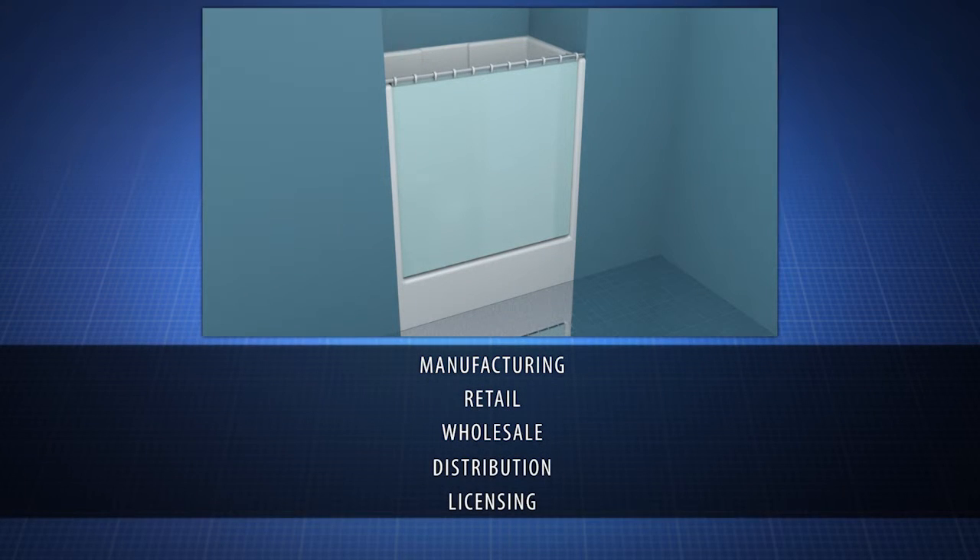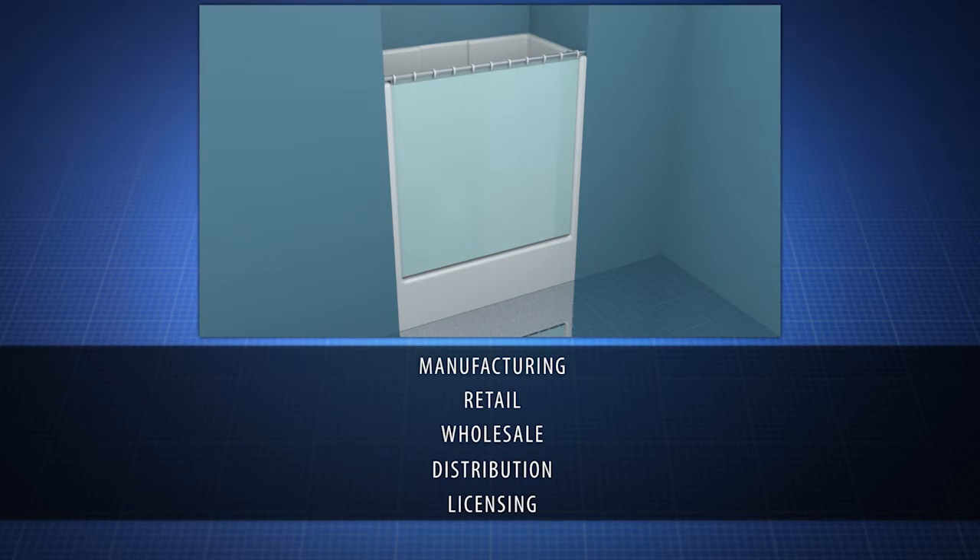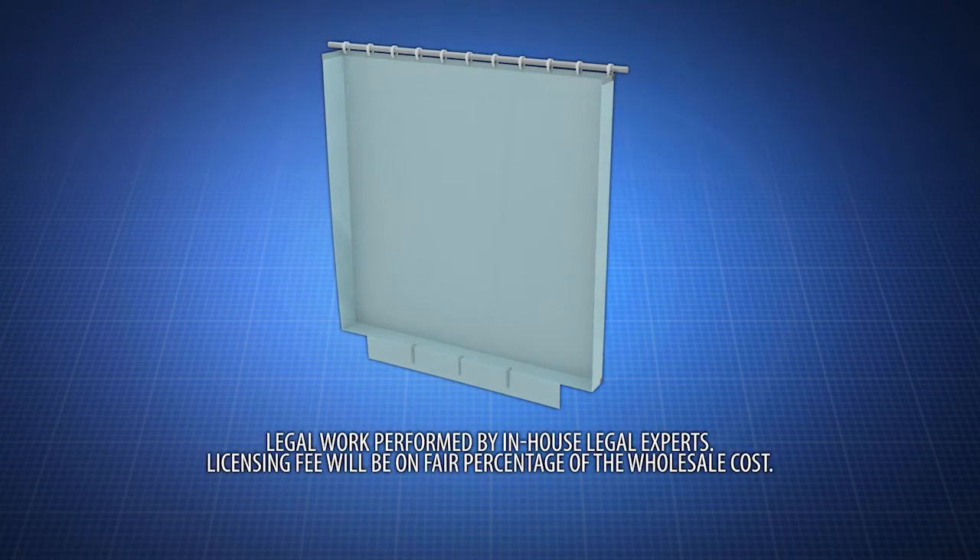Contact us now to learn about manufacturing, retail, wholesale, distribution, or licensing opportunities for the curved shower curtain. To enhance your next shower, act now!